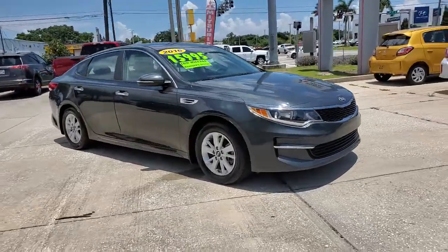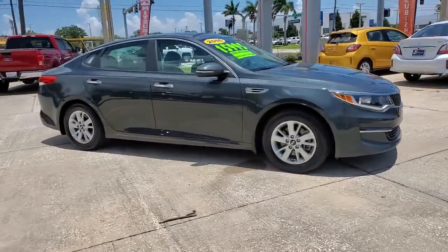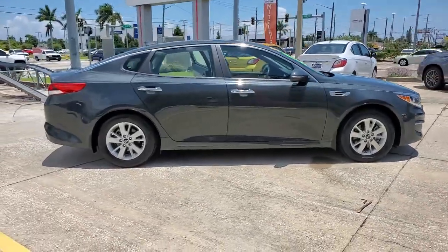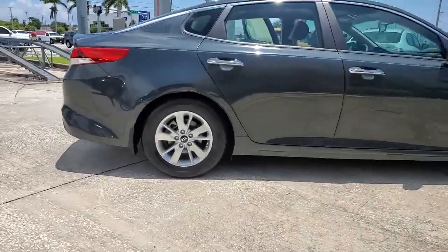You will love the features of this 2016 Kia Optima. With less than 35,000 miles on the odometer, this vehicle provides excellent value.